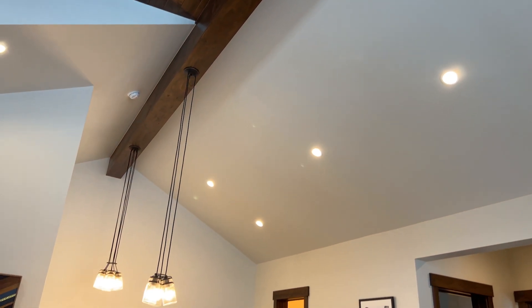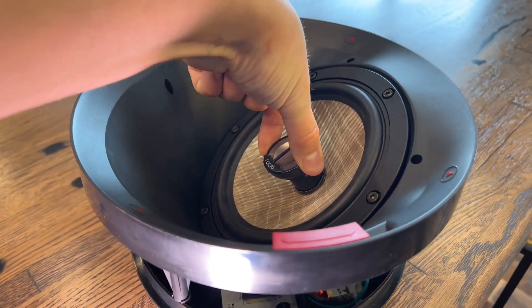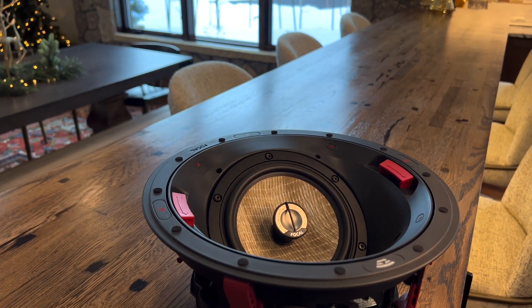We're working with 15-foot vaulted and angled ceilings, so I'm going to use the Focal IC A6, which is an aimable in-ceiling speaker. I can rotate it and aim all the audio toward the target seating area. The A6 has a 35-degree angle set on the woofer, and you can also adjust the tweeter to maximize dispersion.